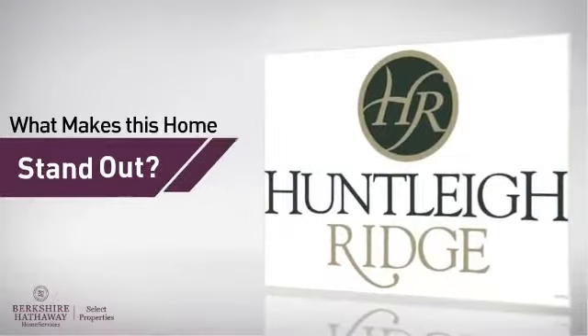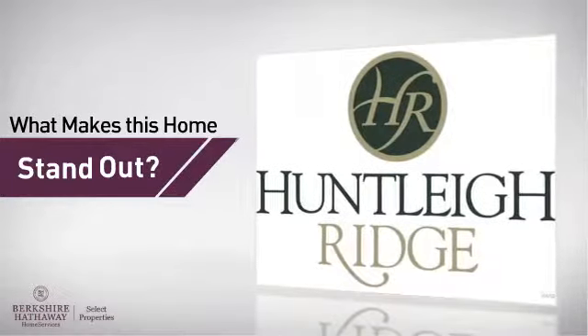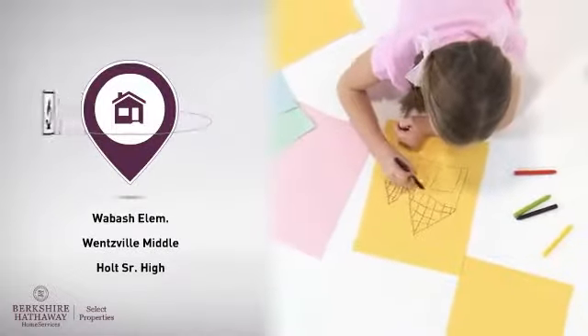But here's what sets this home apart from the rest. Parents will be pleased to know that it's located near several schools.